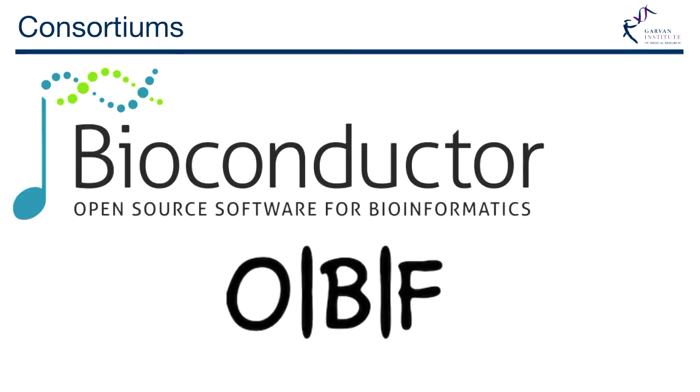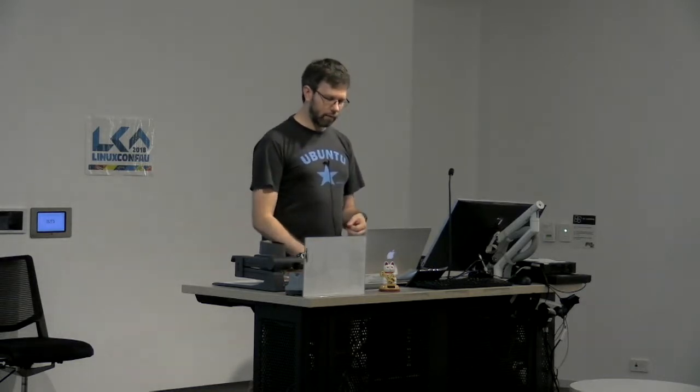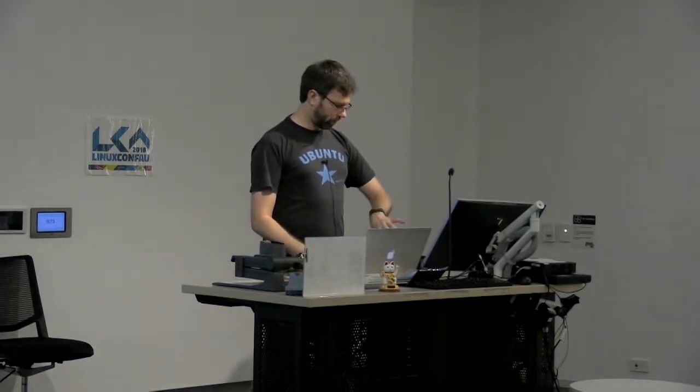This leads to consortiums being made around coding practice, support, and maintaining tools — making sure they don't fall by the wayside. Bioconductor handles R and all the packages, and the Open Bioinformatics Foundation handles BioPython, BioPerl, BioSQL, and BioJava. They receive funding like a charity to maintain these types of systems.